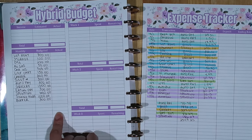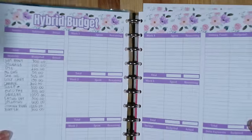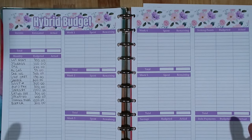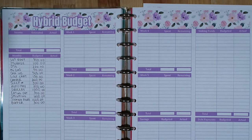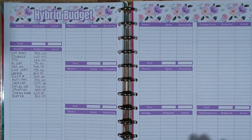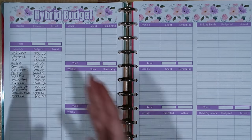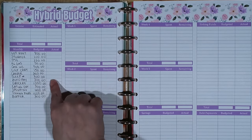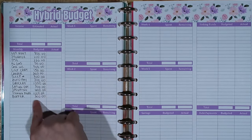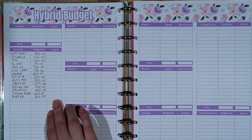I'm going to fill in the categories for this monthly section first. If you're not familiar with my hybrid budget system, it is a two-page budget spread and I print mine and punch it so I can open it up and look at the whole month at a glance. If I were a budget minimalist, this would be the only two pages I'd need. There is a section to track things that come out of my account monthly — one-time bills, that sort of thing — and also a section to write out my monthly budget for variable expenses like groceries and eating out.